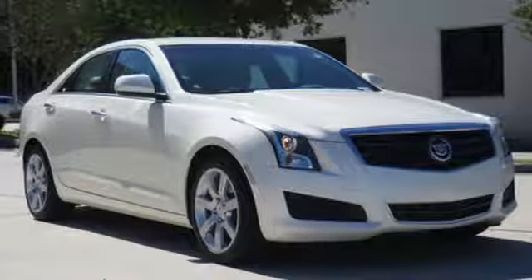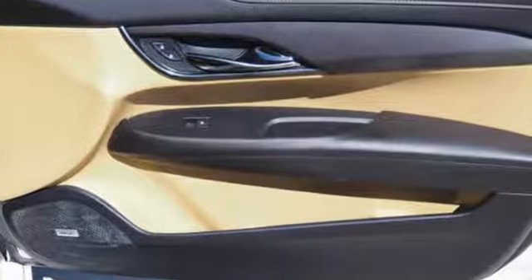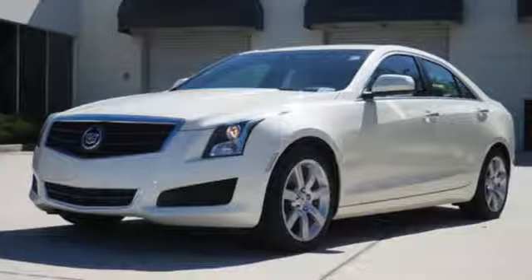It was named a Best Sports Sedan for 2013. Sometimes, you just have to take the scenic route. Take an intentional detour in this ATS today.